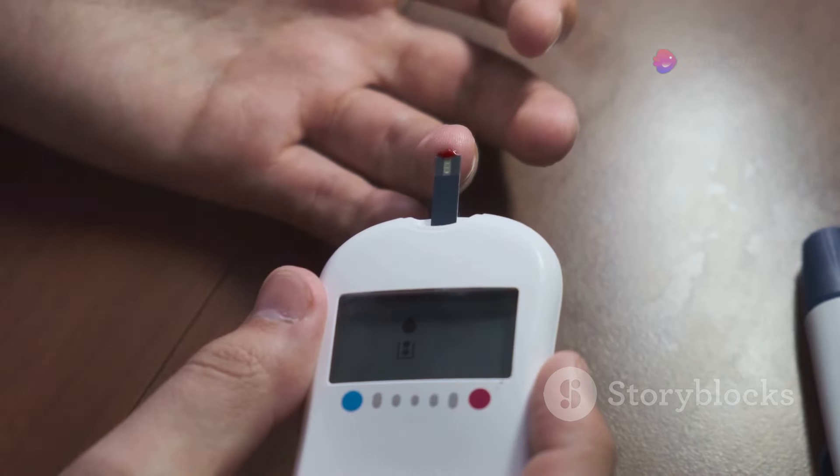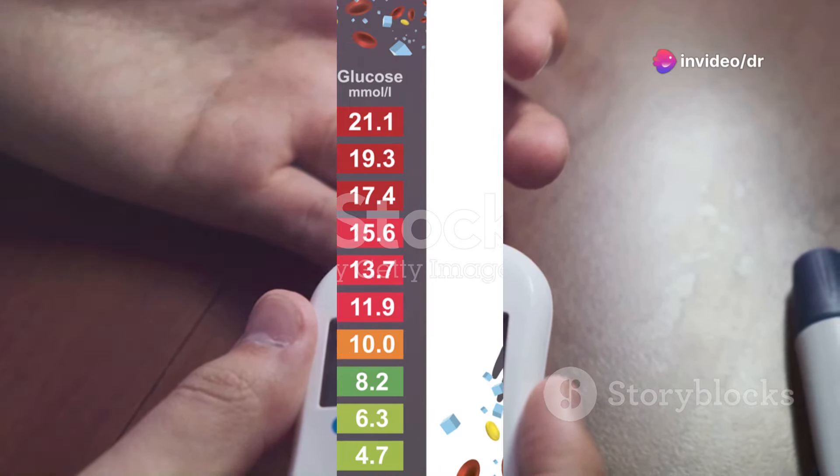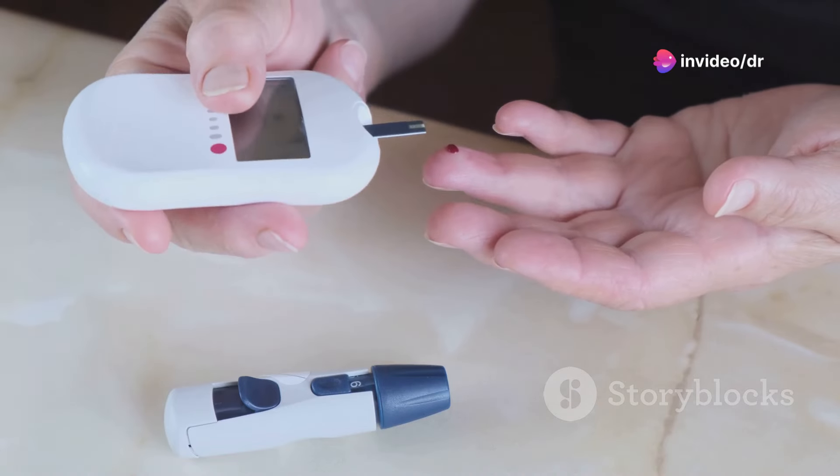Remember, these levels are a guide and your levels may be different depending on your age and the type of diabetes you have. So how do you know if you have high blood sugar? Symptoms usually come on gradually and may only start when your blood sugar level gets very high. These can include feeling very thirsty, peeing a lot, feeling weak or tired, blurred vision, and losing weight.